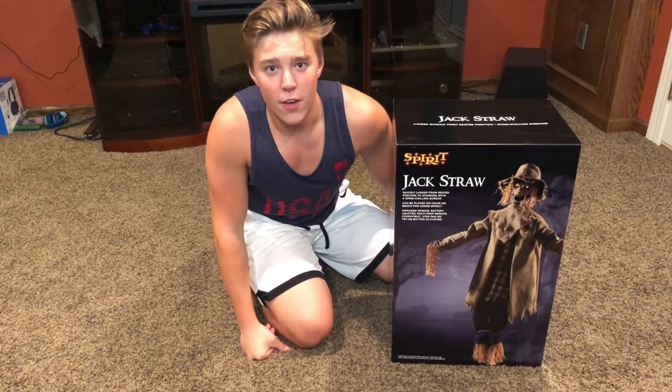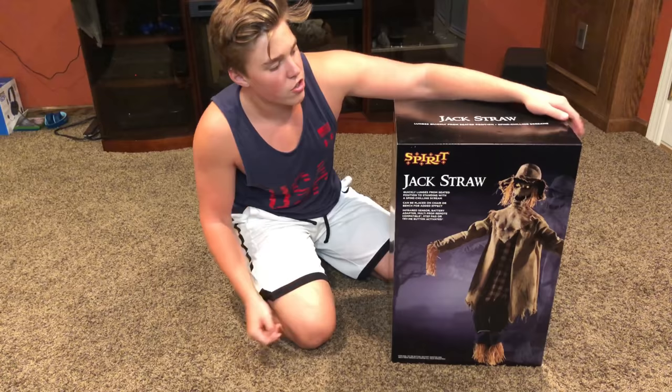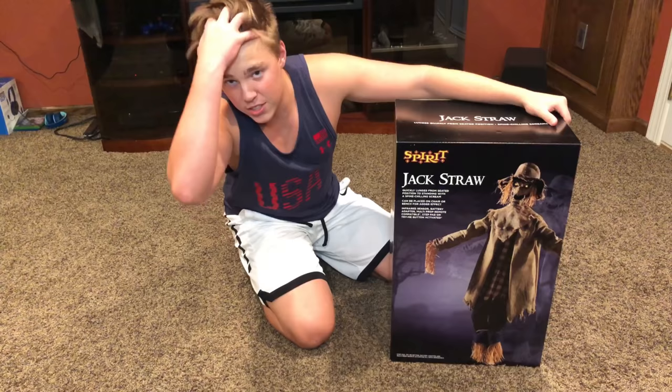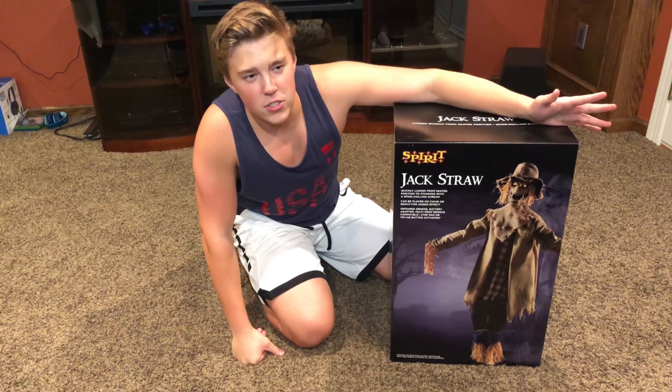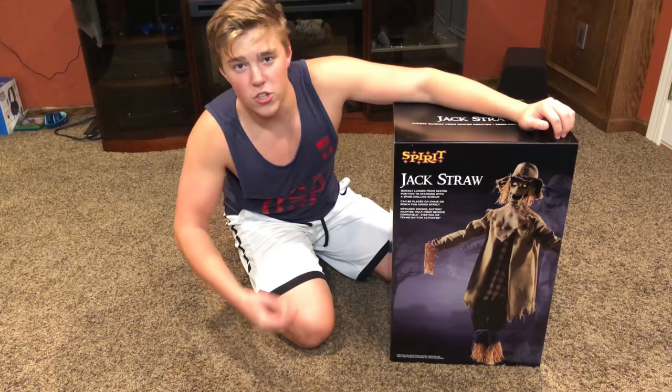I hope you guys are having a great first couple of days of October — it is the depth of the spooky season and Halloween is approaching very quickly. Today is a video I know you guys have been looking forward to for a while. Jack Straw — I did get him quite a while ago and I have not peeked in this box whatsoever, so this is going to be a very authentic unboxing. He is a really, really cool one, one of my top favorites for this year.